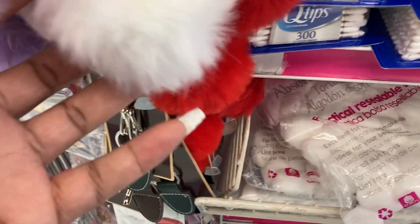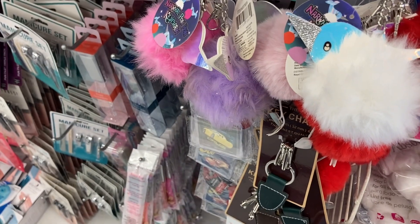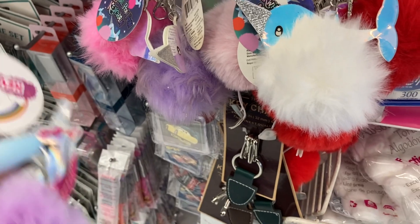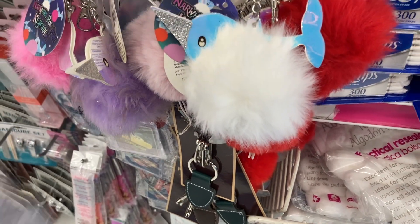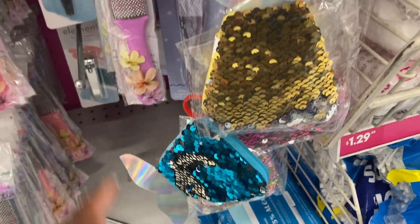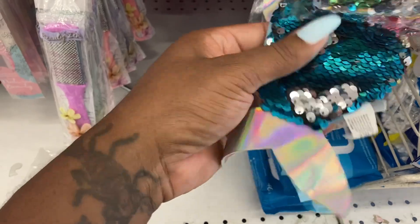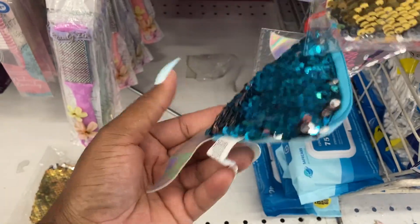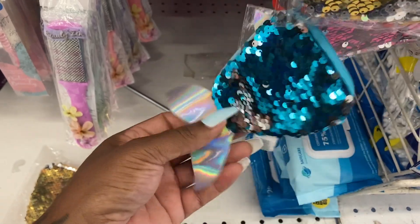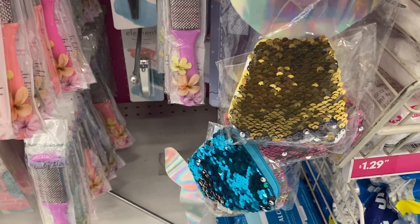Oh, they got the little — what is this? A unicorn — this is so cute! Little charms right there. This is where I got my mermaid queen purse. I know it was either Dollar Tree or here, but Dollar Tree has the big ones. It's like a pencil pouch, but this one is a coin purse. They got a gold one here — so cute.